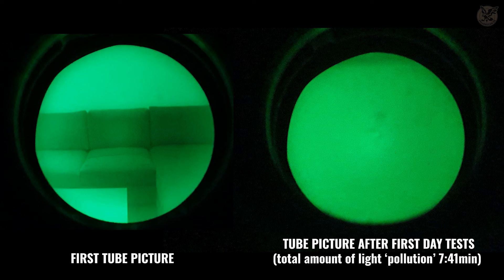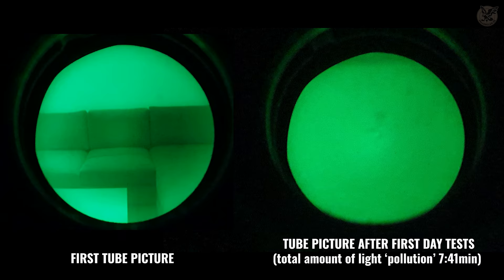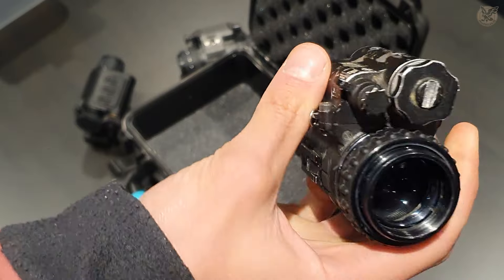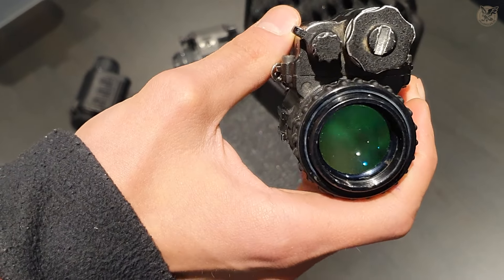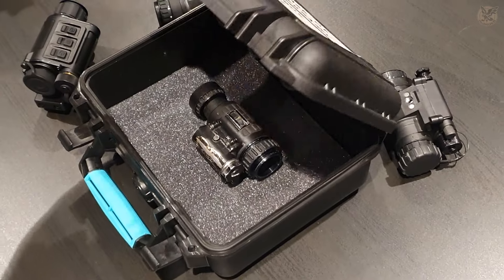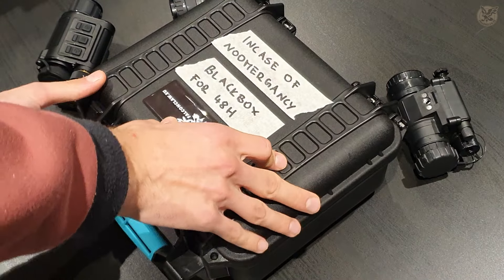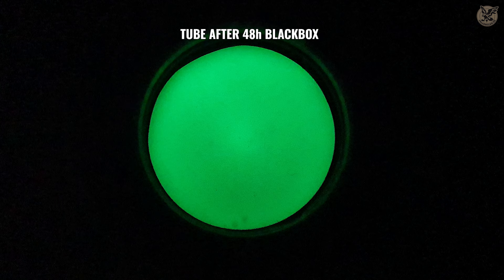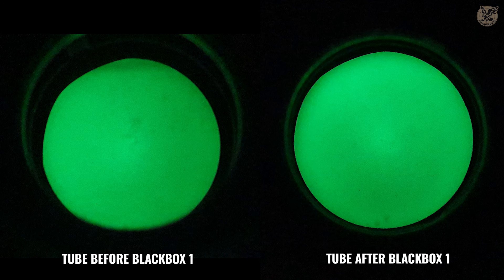By temporary we mean that damaged parts can actually disappear. One option is black boxing — put the device inside a really dark place, put in a fresh battery, turn on the device, and keep it running inside the box until the battery dies. Temporary damages should then disappear or be brought to a minimum. After 48 hours, we can notice that in the middle our refreshed tube picture is cleaner and smooth again.